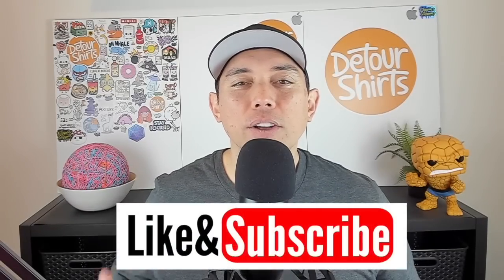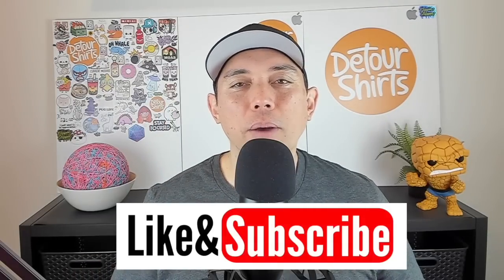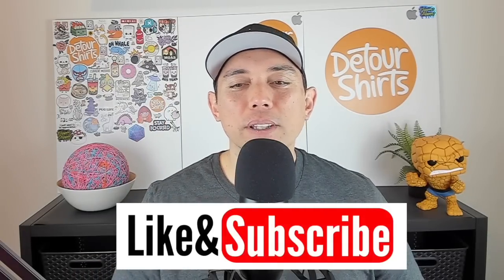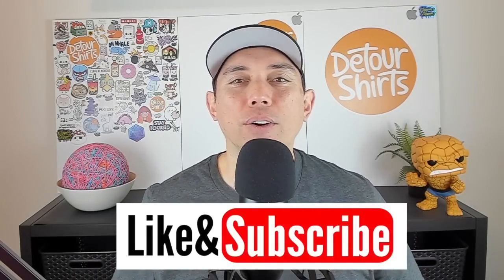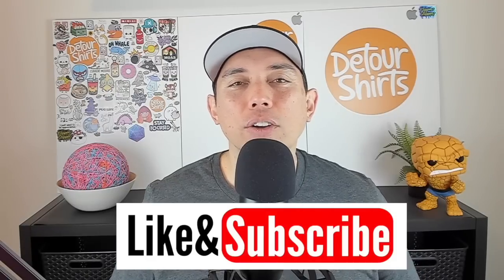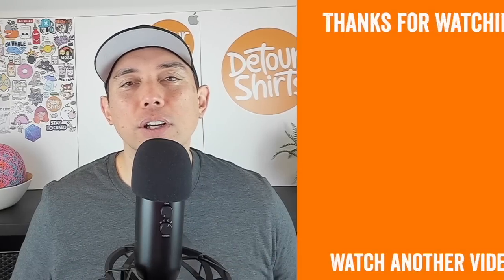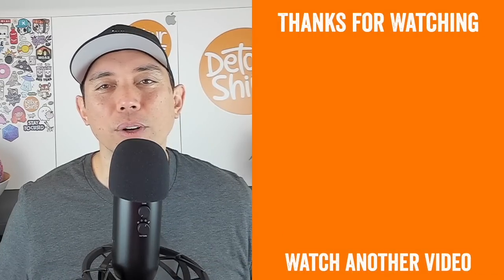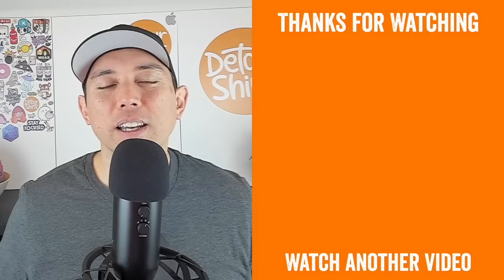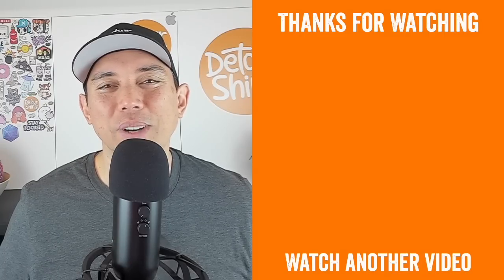I wanted to try a different ending for this video — trying something new. If this video gave you some value, don't forget to give it a thumbs up; it really helps in the algorithm. If you're not subscribed, hit that subscribe button in the bottom right corner. Now that you have some trends for Redbubble, here are some videos to help you with your design work. Thanks so much for watching, and as always — keep creating and keep learning. See you on the next one!